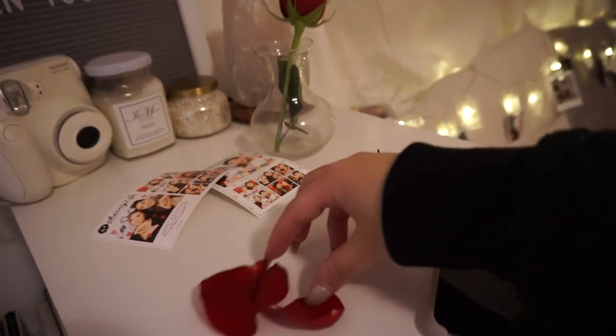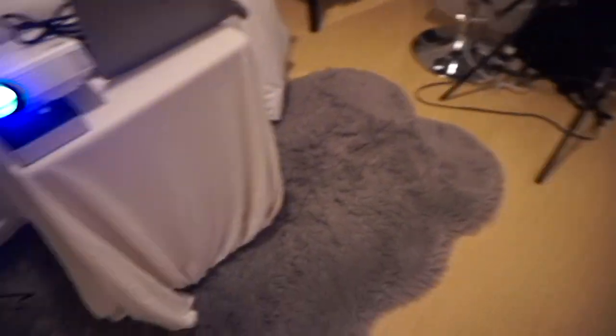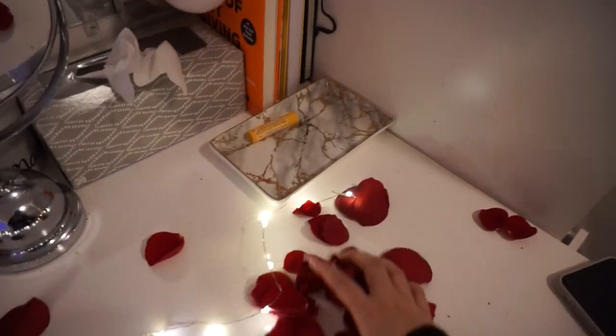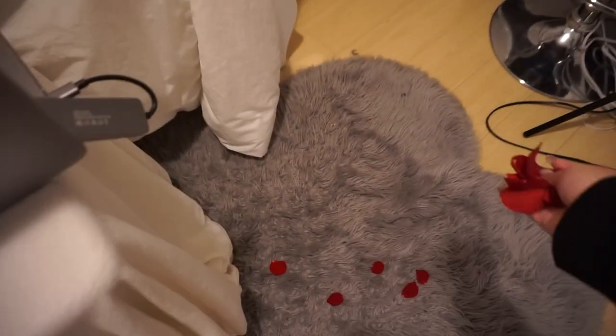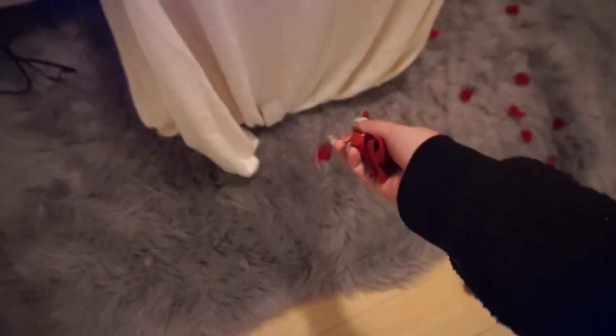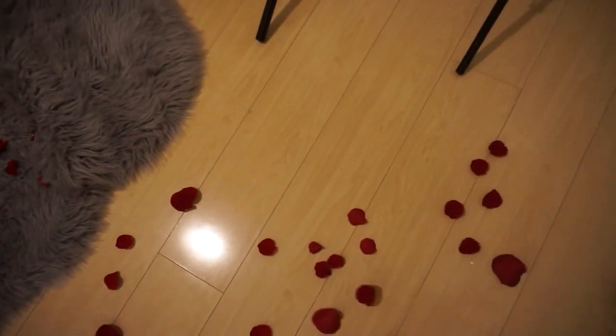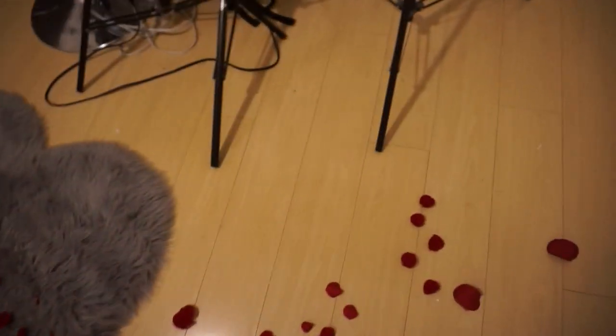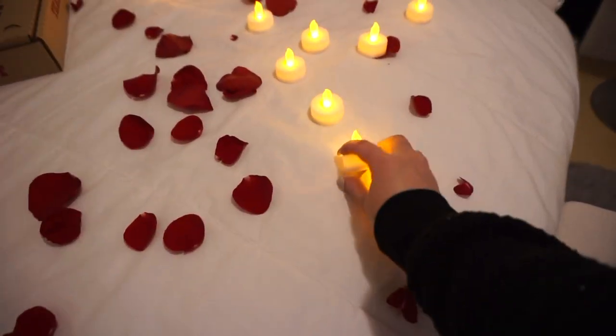So I'm going to put some rose petals from the door. Isn't the guy supposed to be doing this for the girls? And I'm over here doing it for Sean. Okay, so now I have these lights and I kind of want to set them up like a pathway.